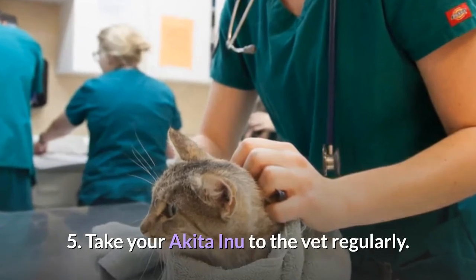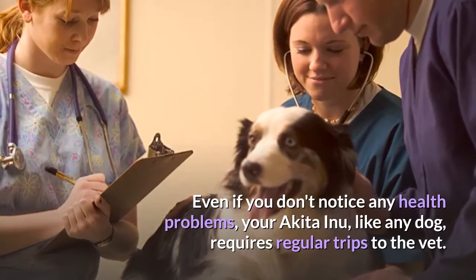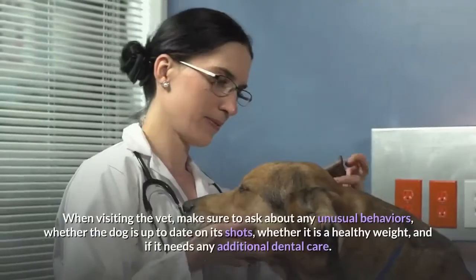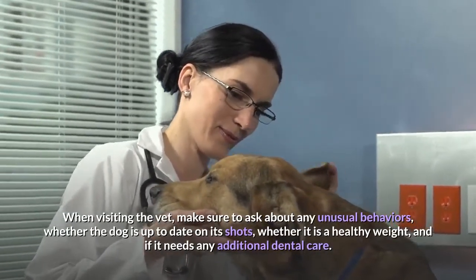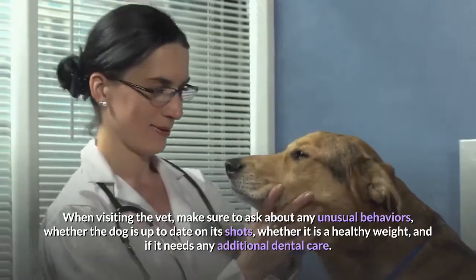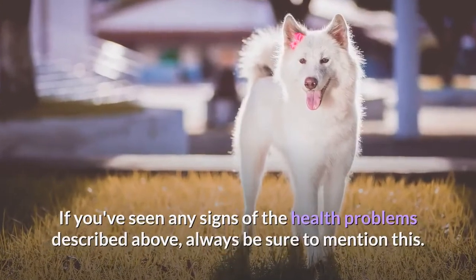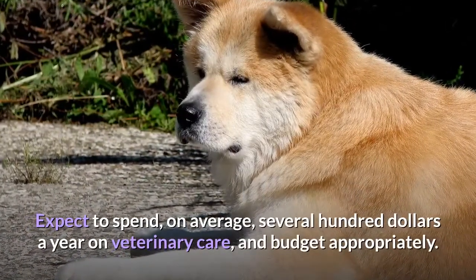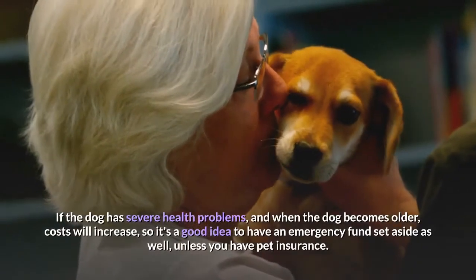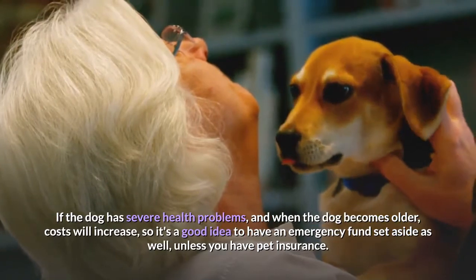Take your Akita Inu to the vet regularly. Even if you don't notice any health problems, your Akita Inu requires regular trips to the vet — at least once a year for a full checkup. When visiting, ask about any unusual behaviors, whether the dog is up to date on its shots, whether it is a healthy weight, and if it needs additional dental care. Always mention any signs of the health problems described above. Expect to spend, on average, several hundred dollars a year on veterinary care, and budget appropriately. If the dog has severe health problems or as it becomes older, costs will increase, so it is a good idea to have an emergency fund set aside — unless you have pet insurance.